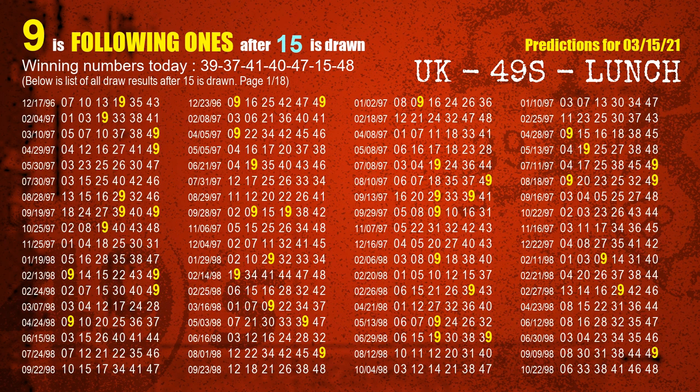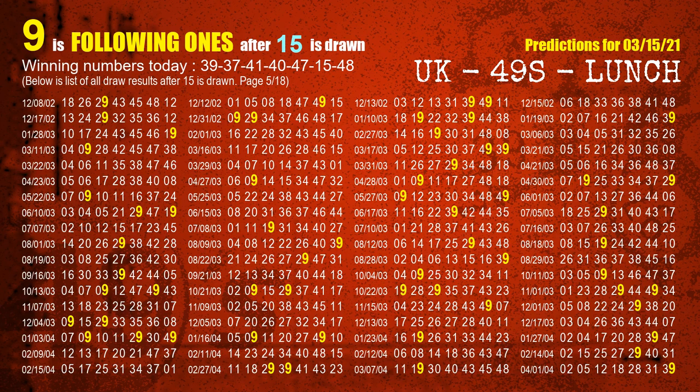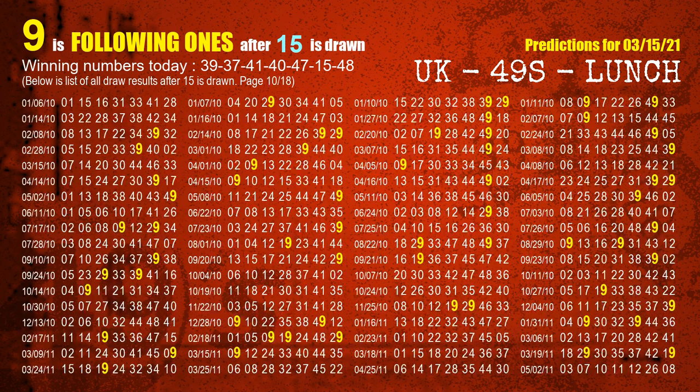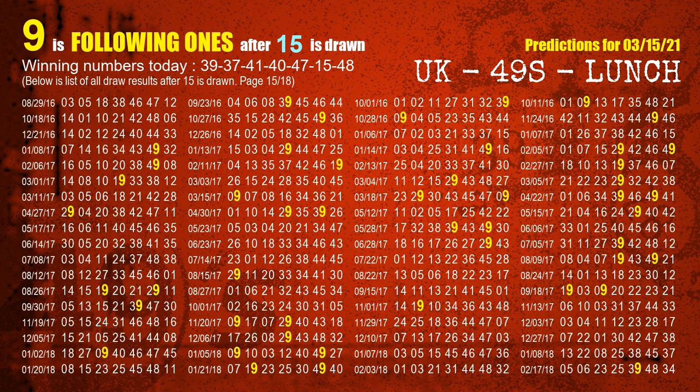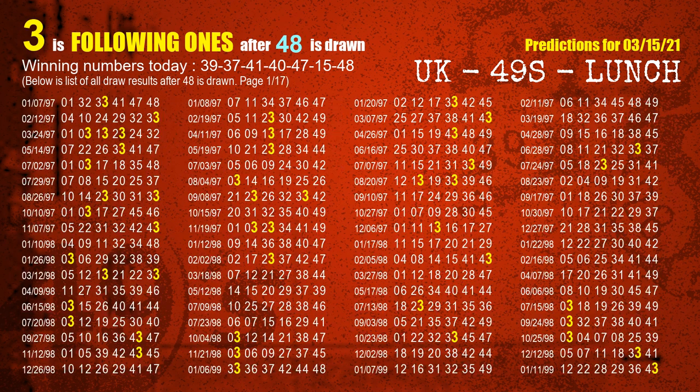The sixth winning number is 15. The booster winning number is 48. The most frequently following units digit is 3 when 48 is the winning number in the last draw.